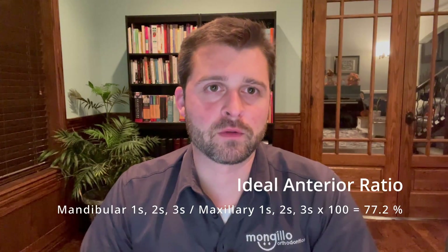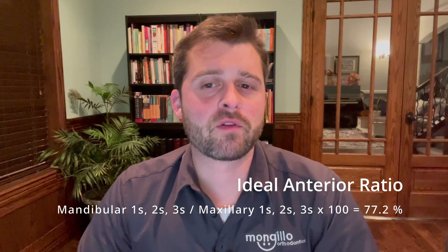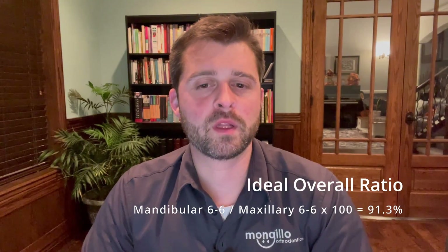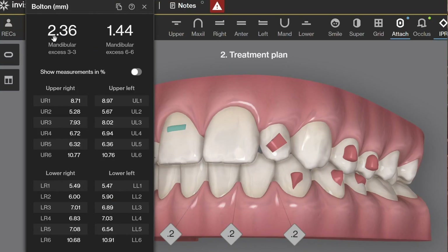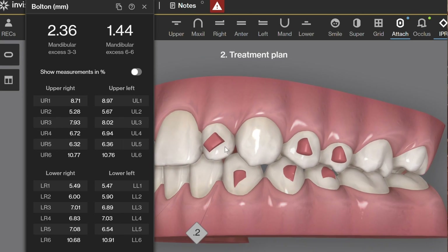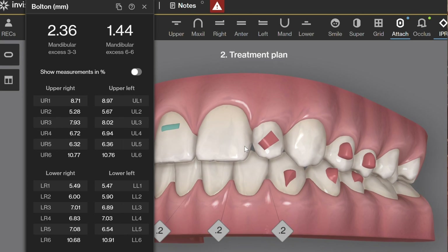First off, let's start with the name that we all know: Bolton. Dr. Bolton discovered a ratio that would describe ideal occlusion and used a mathematical formula to predict occlusal outcomes before even placing a single bracket. Today, we use the anterior Bolton ratio to predict whether anterior teeth may need buildups or IPR to achieve a good occlusal outcome.